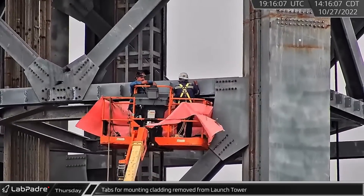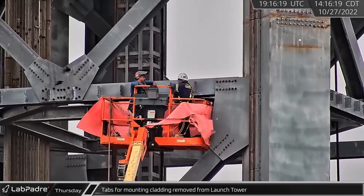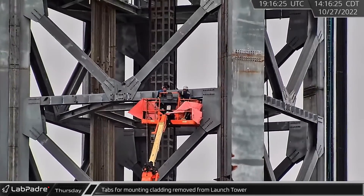Workers were removing cladding tabs from two sides of the lower launch tower. This could mean these areas will see different cladding than initially designed.